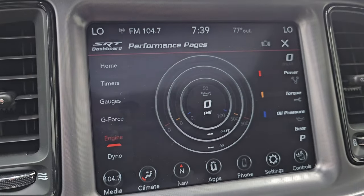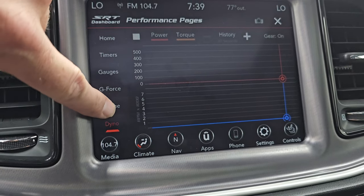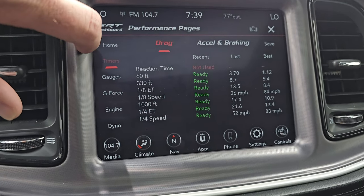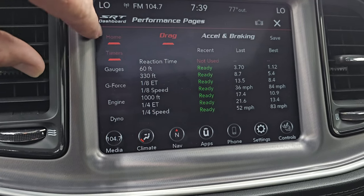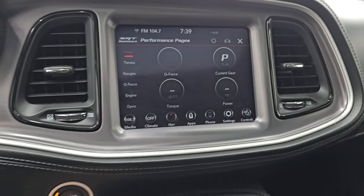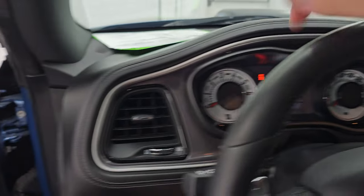There are the SRT performance pages — you get your dyno showing what your engine's doing, G-force, your different gauges, and timers. They take a second to load, but you can see your best times and all that cool stuff. You also get your different widgets as well. Let's go start the car and then we'll listen to that exhaust start up and take a look under the hood.